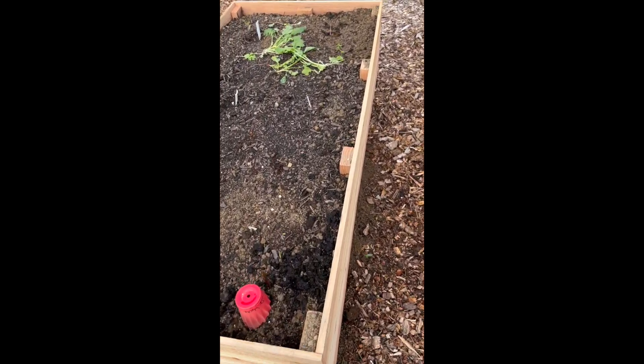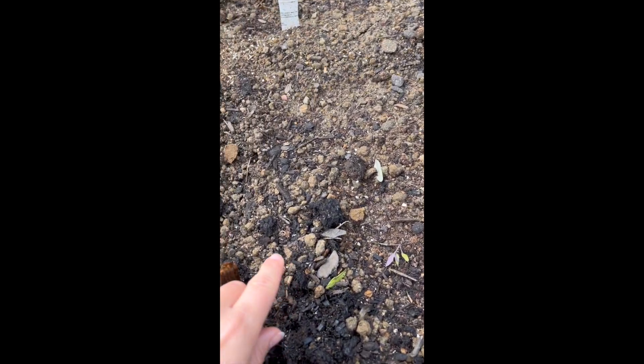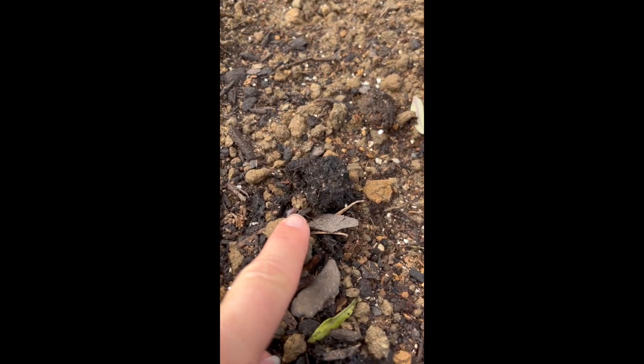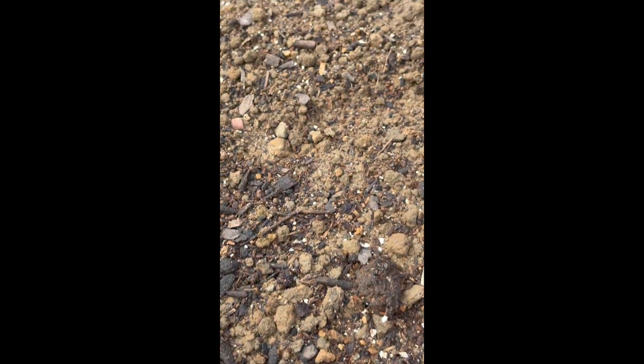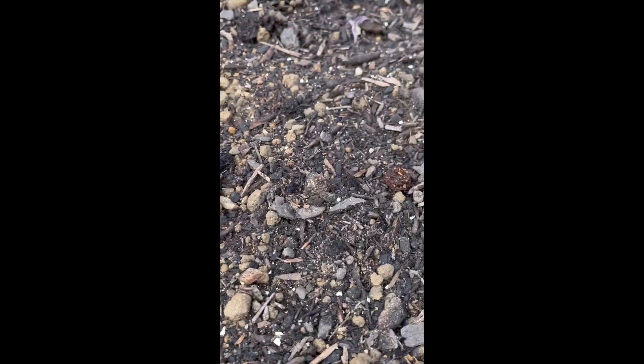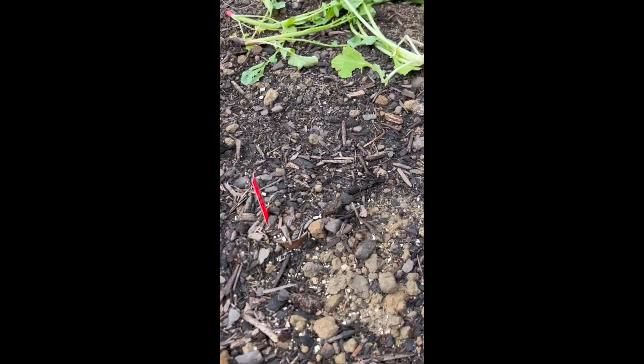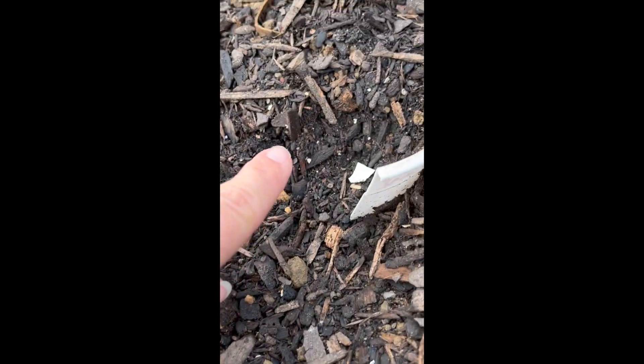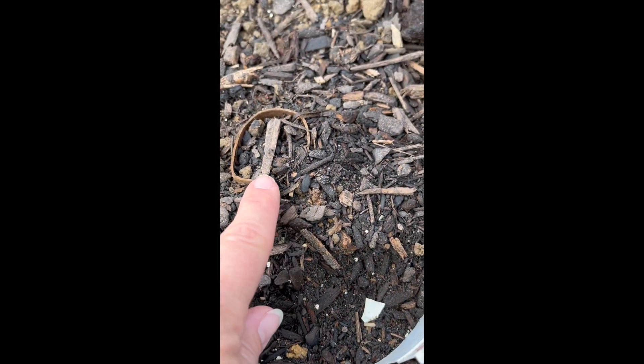I'm out here checking my plants because we had a temperature drop last night to the 40s, and all of my little seedlings that I just planted — something has decapitated them. They're all gone. Look at that, that one's gone. Look, this is insane, I've never had this happen before — gone. That is so crazy.